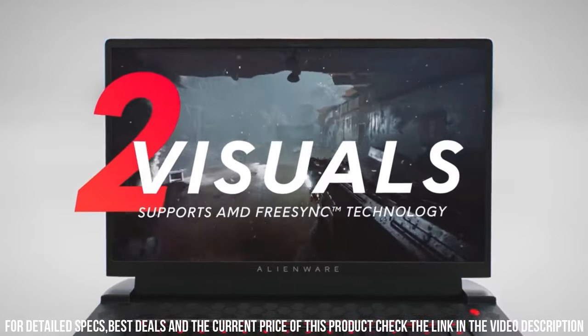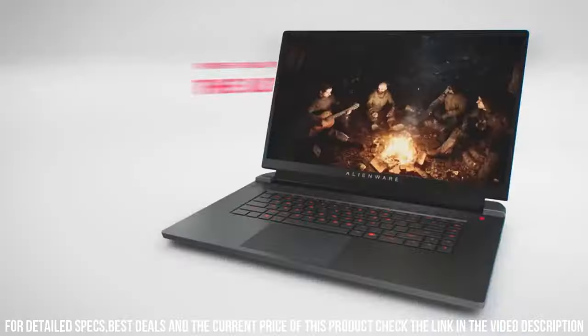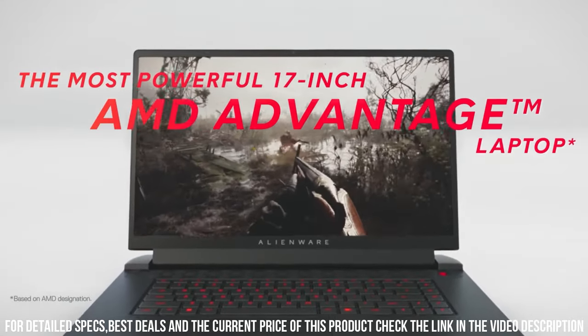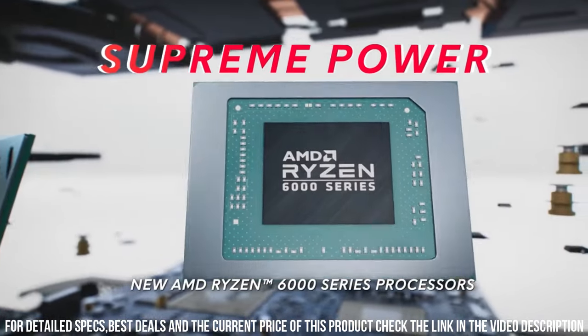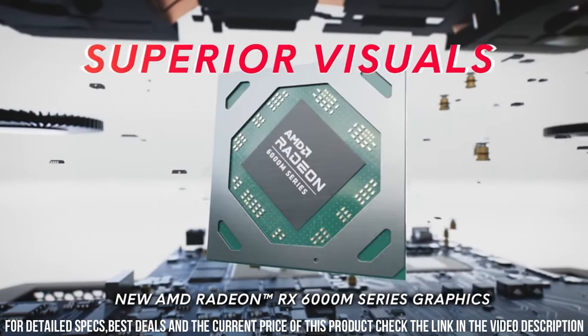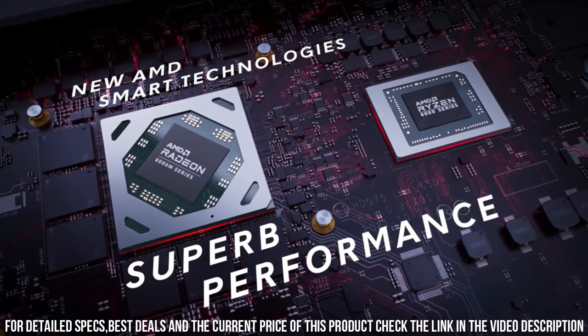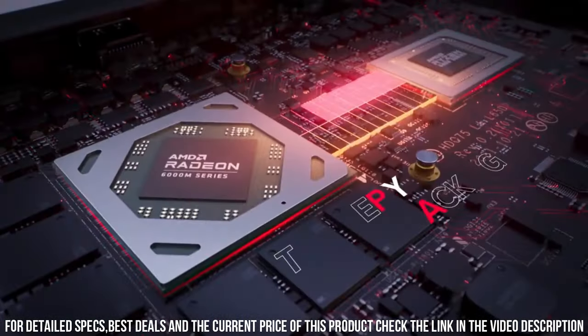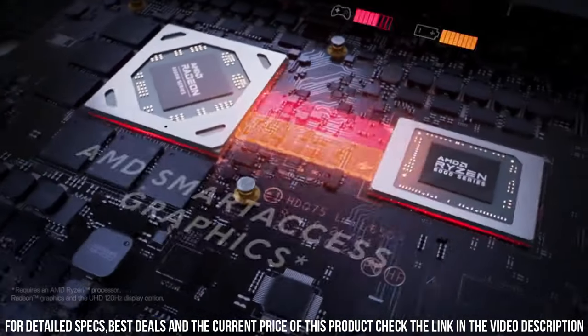The 17.3-inch QHD display with a 360Hz refresh rate offers an incredibly immersive gaming experience with ultra-smooth gameplay. Alienware's Cryo-Tech cooling technology ensures optimal performance and temperature control even during intense gaming sessions. The M17 R5 features an RGB keyboard with customizable lighting zones and immersive audio.